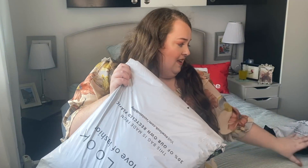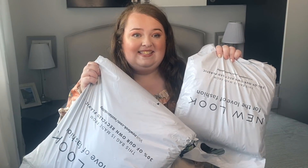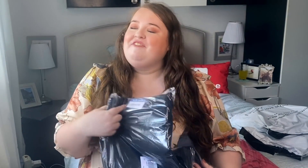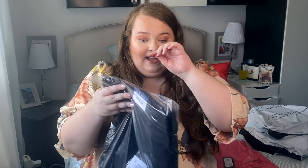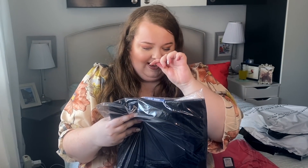So guys, as usual, I ordered so much that it came in two bags. Let's get them open and see what goodies I picked up because I can't remember! We're going to start off with a little outfit. First off, I picked up something very basic and very boring — it's some black skinny jeans, because I don't have any. I know!